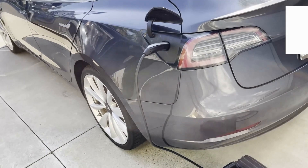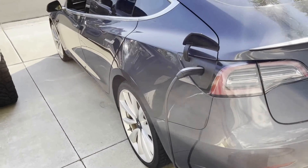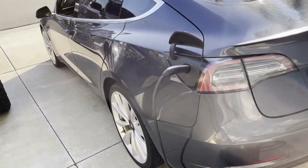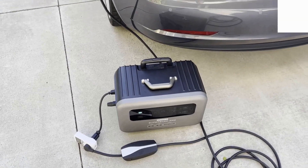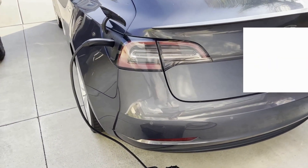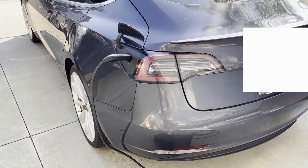Not a ton of range, but it's an important distance if you're just trying to get to an outlet for a full charge. This was a very uneventful test — the Superbase completed it without any glitches, no issues, just very quietly supplying power the whole time. Thanks for watching.